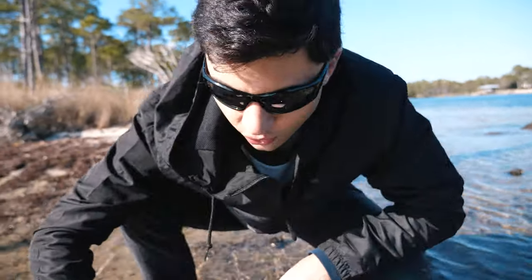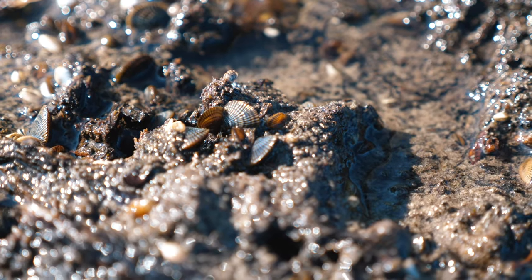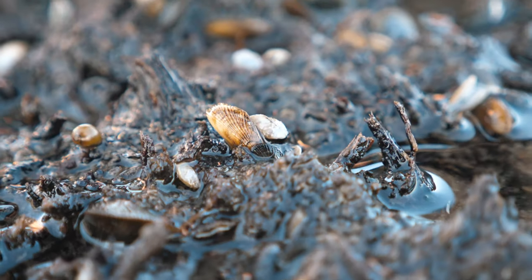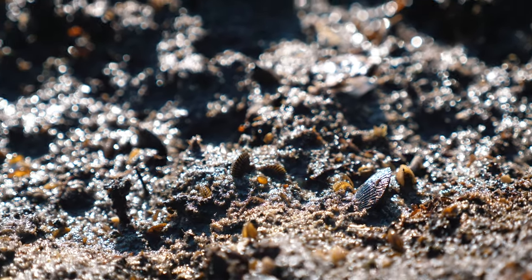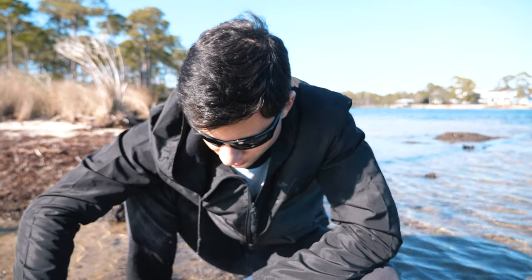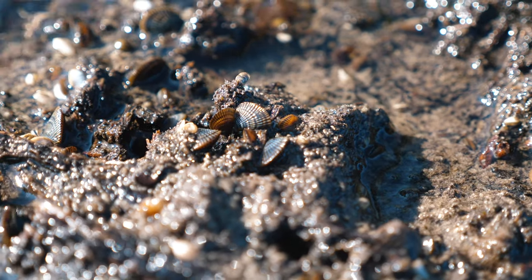Here we have these little mollusks — a whole community of them living in this tree root. They have a foot that allows them to attach to different hard surfaces like rocks or pieces of barnacle. They embed themselves in it and hang on with their foot. A storm may come, the tide can raise, but they maintain their grip and just hold on. They're not the most exciting species, but it is a living organism, so I say it counts.